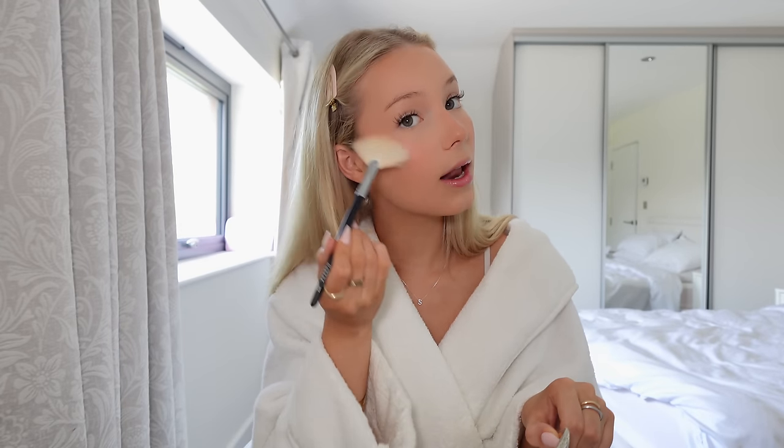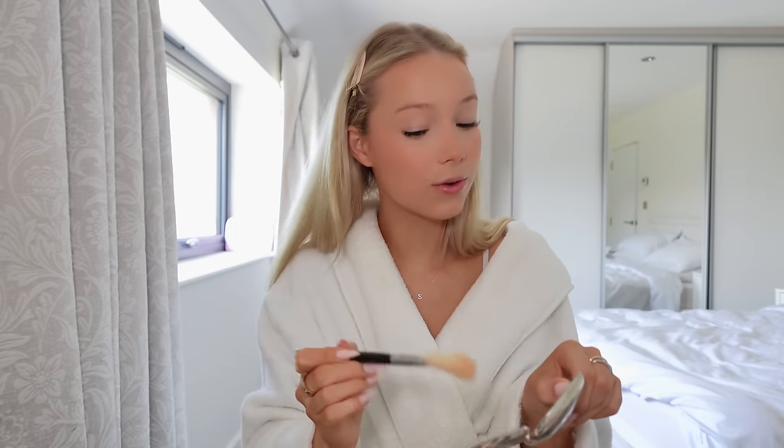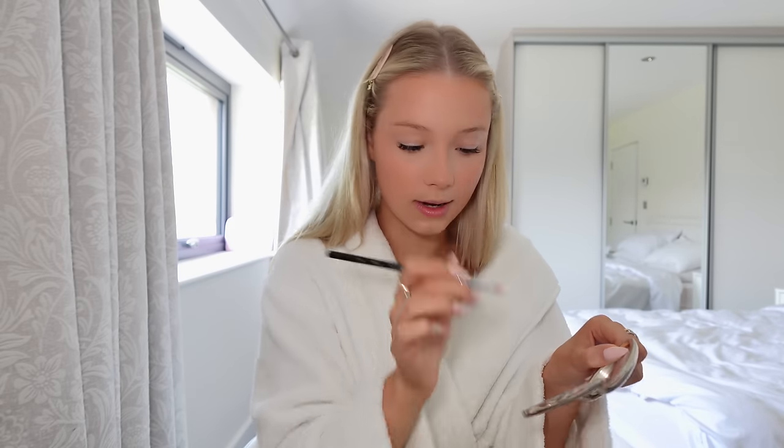Last but not least for my base I've got my highlight, and I still haven't invested in a new one. I'm just taking it on the high points of my cheeks, and then on a denser, really thin brush I go down my nose and on the tip of my nose — so it catches the light and makes it look a bit more defined.